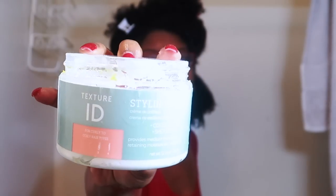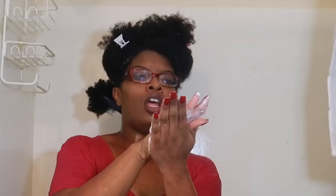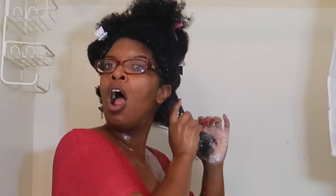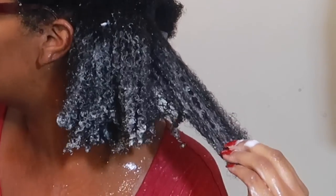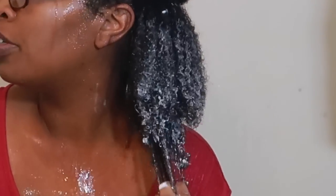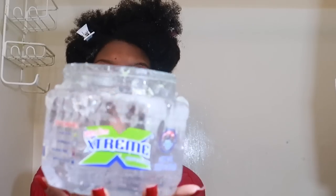Next up you're going to see me with the Texture ID styler. I have used this product several times and I find, for me personally, it is best as a leave-in conditioner. You will see me be a little heavy-handed here towards the back, but not so much as I continue applying it throughout my hair. Some people like it as both a styler and leave-in, but for me personally — leave-in.